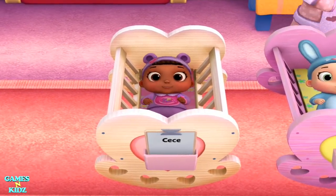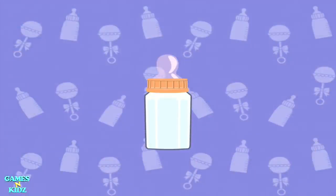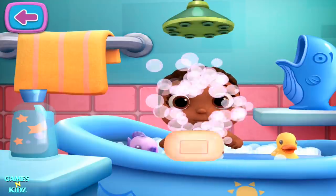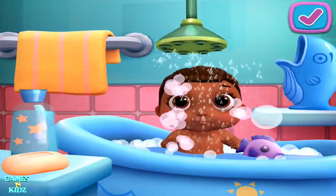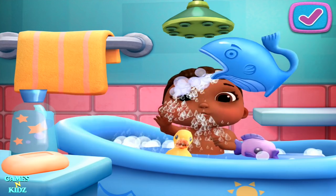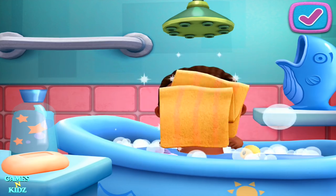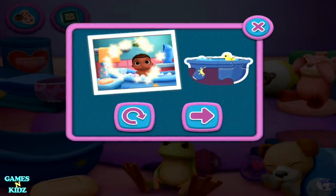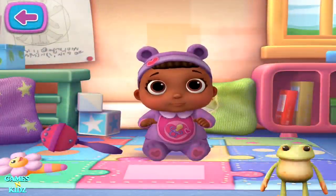I'm very cute, baby doll. Delivered. Tap an activity to get started. Bath time. It's time to give your baby doll a bath. Keep playing to unlock a new sticker. Great job. Play time. Tap here to start playing.